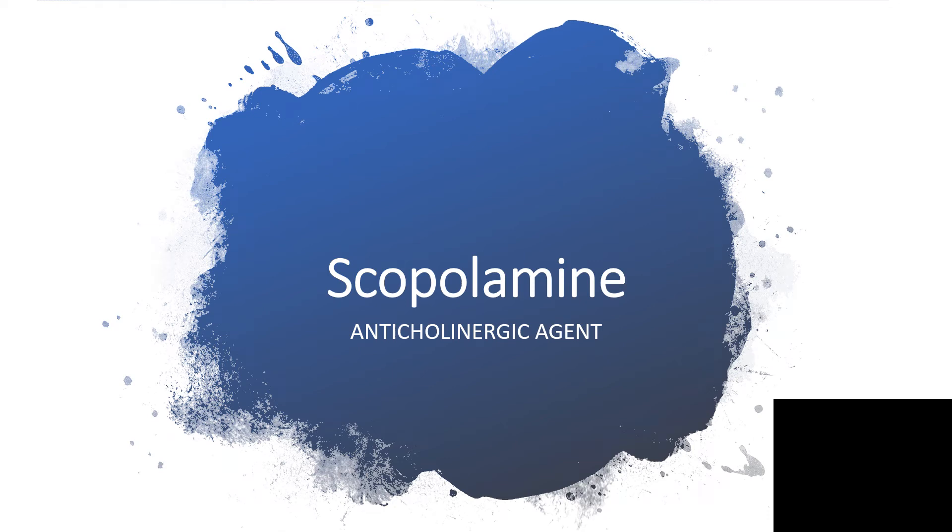Hi everyone, I'm back again. Thanks for watching my videos. Today I'll be talking about scopolamine. I need to say categorically that I'm not an agent of any pharmaceutical company or companies that are selling or manufacturing scopolamine. I'm just presenting pieces of info about scopolamine for anyone in need, whoever may be prescribing it in future, and for the benefit of everyone. Okay, with that, let's go.